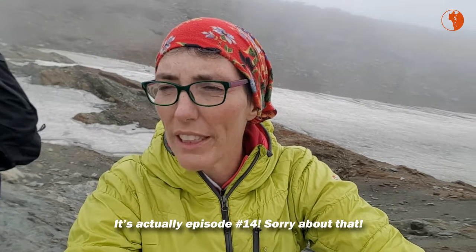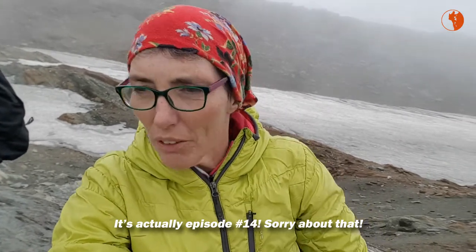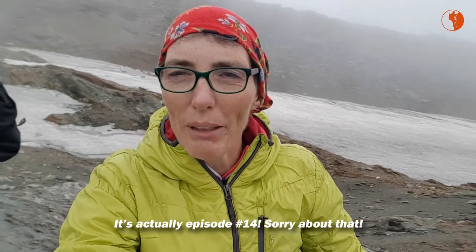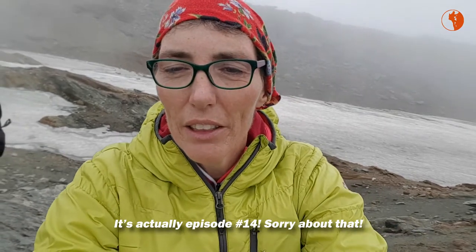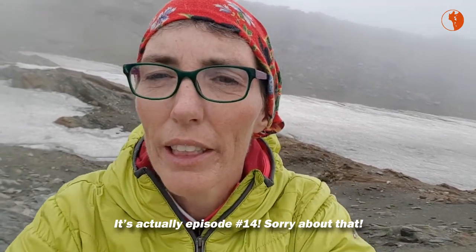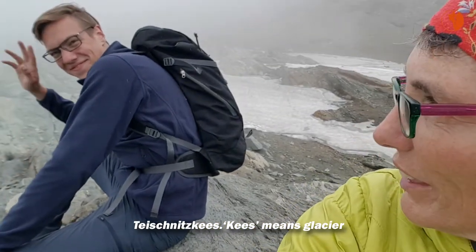Hi everybody, Gerdie Verwoerd here, Guiding Coach with episode 13 of the series on how to safely hike mountains. I was all set to show you a truly beautiful glacier, and my hiking partner Imre — say hi.